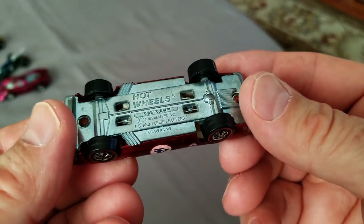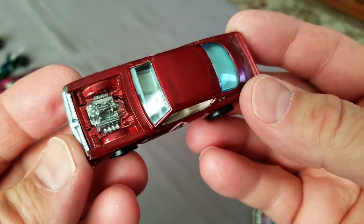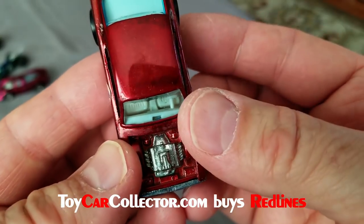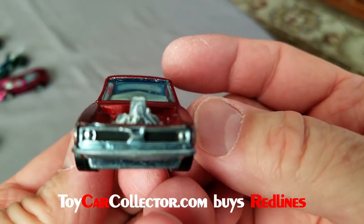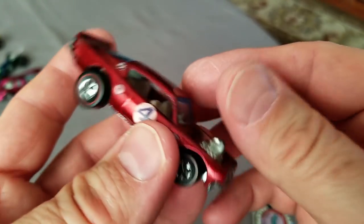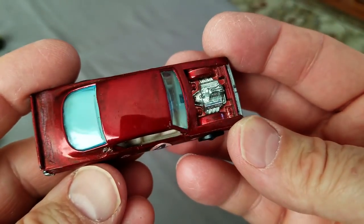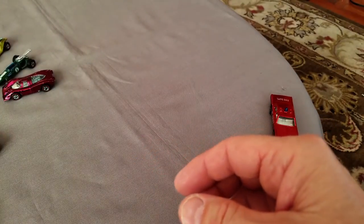I wouldn't recommend pulling the wheels off a King Kuda because these Hong Kong cars are famous for breaking when you try to pull the wheel off. This King Kuda also has a bent window post on one side - it's pretty minor but there is a little bend in that one. Still a nice car overall.